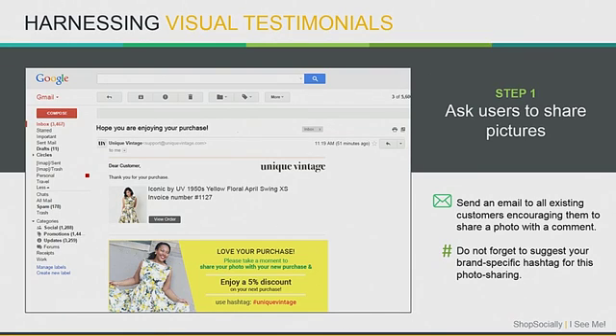The first step is to ask the users. You go to ask customers at the right point in time, in a variety of different ways. You can send an email to existing customers asking them to take a picture and share it. They can upload it on your website or share it with your company's hashtag, and then you can aggregate them automatically.